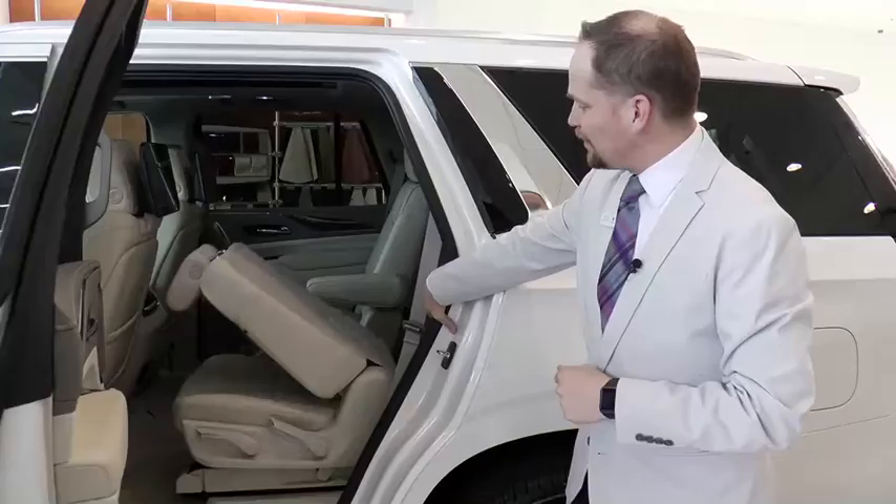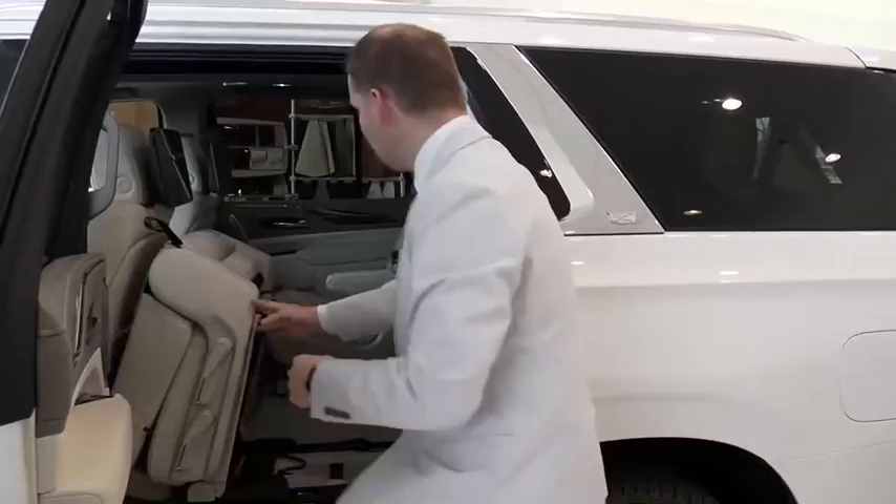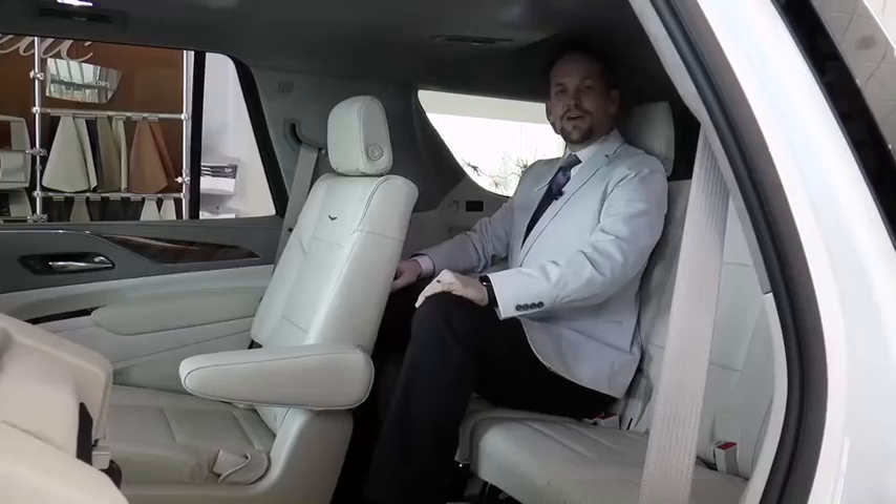It's really big in here. When I put the second row down and push that second button back here, I'm able to get all the way back into the third row. Even a six-foot-tall guy like me is actually able to sit very comfortably back here.